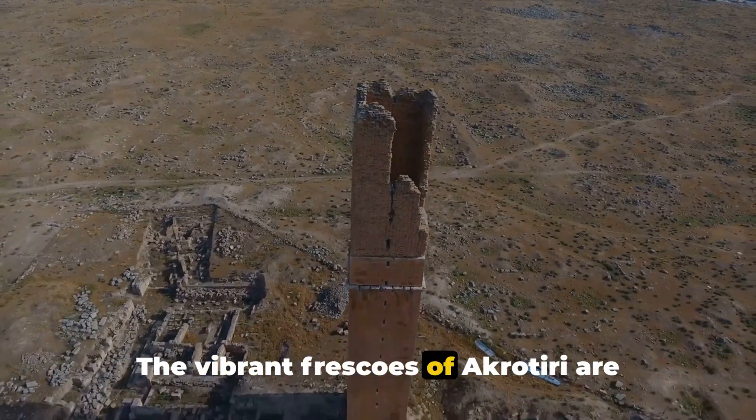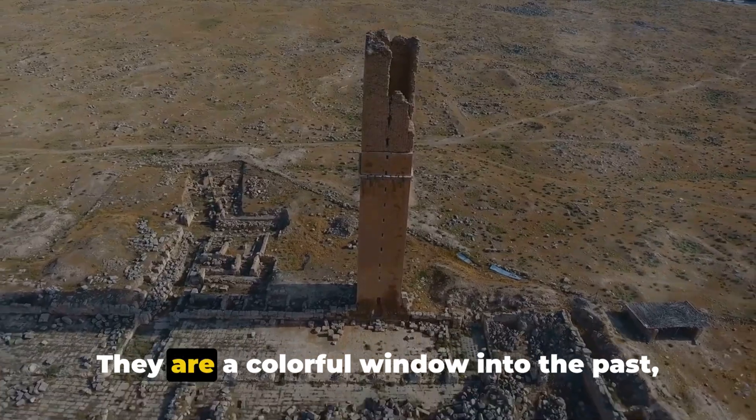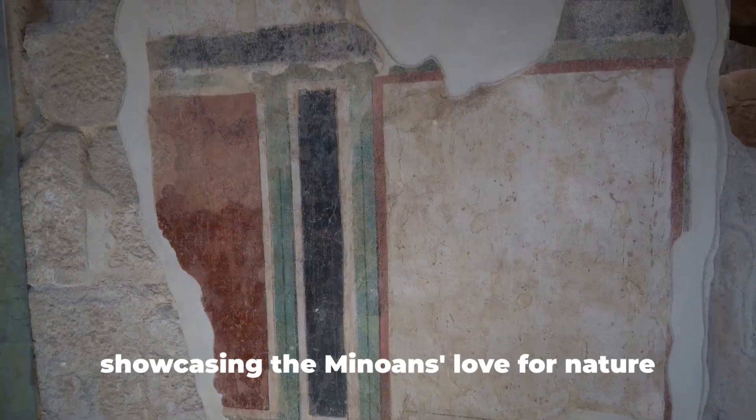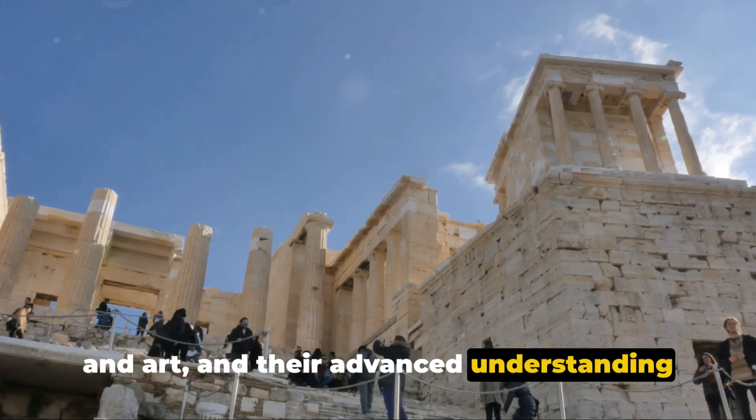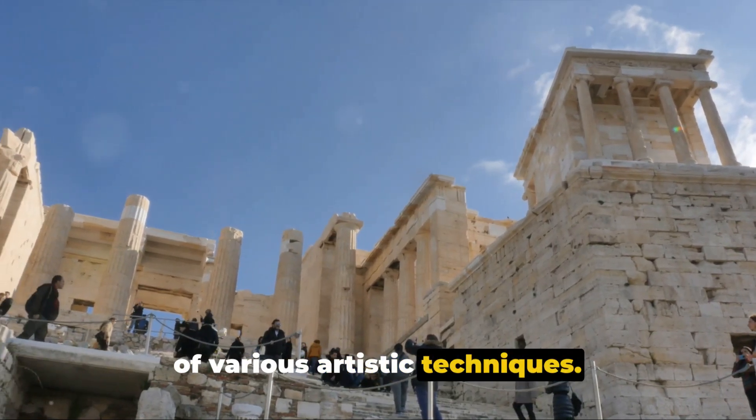The vibrant frescoes of Akrotiri are nothing short of extraordinary. They are a colorful window into the past, showcasing the Minoans' love for nature and art, and their advanced understanding of various artistic techniques.